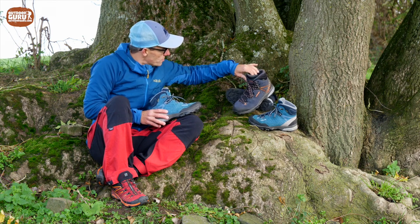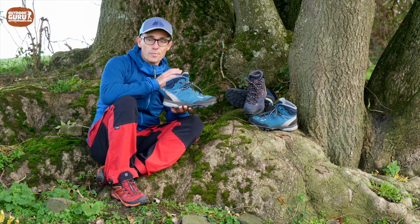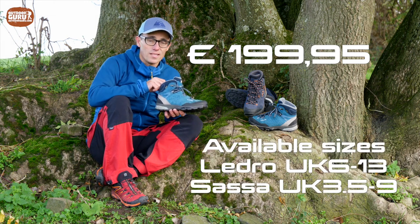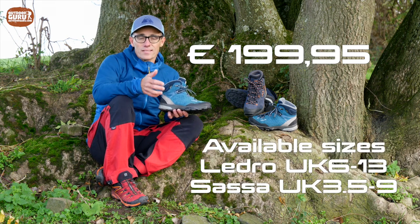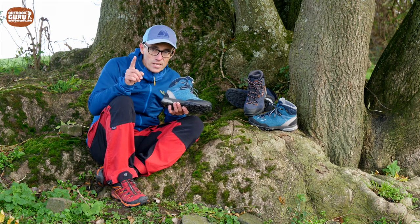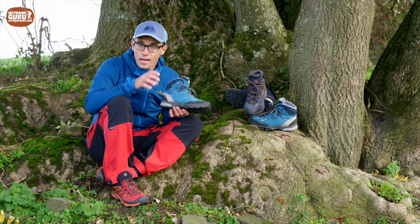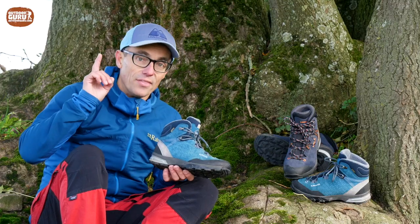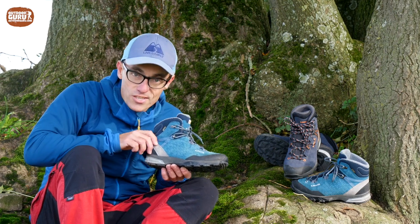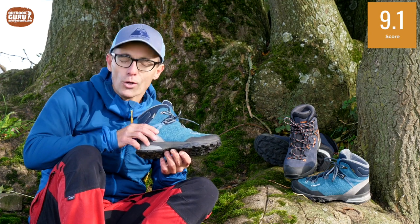The price: both the Lowa Ledero GTX and the Lowa Sasa GTX retail for 199 euros and 95 cents. We think this is a fair amount of money to pay for this kind of quality, especially because they are re-solable, which makes the durability and lifetime of both shoes really long. Therefore we rate the Lowa Ledero GTX and the Lowa Sasa GTX at 9.1 points out of 10.